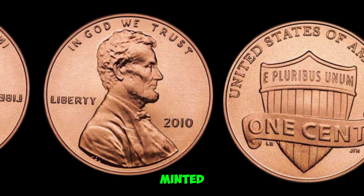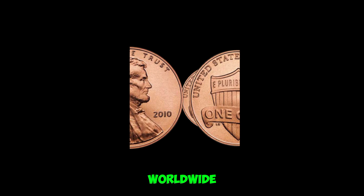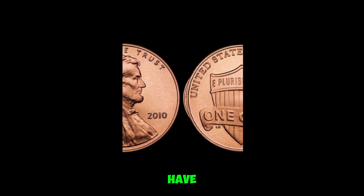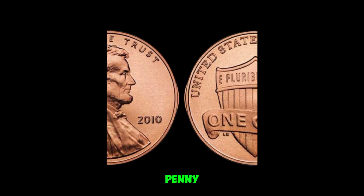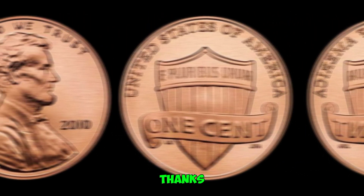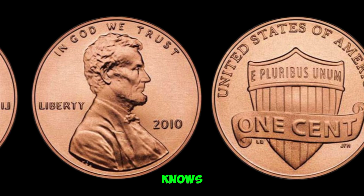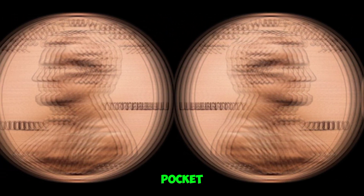A simple penny minted in 2010, now commanding prices that could change lives. It's truly a testament to the passion and dedication of coin collectors worldwide. And there you have it, folks — the million-dollar penny that proves treasure can come in the smallest of packages. Thanks for joining us today. Stay curious, and who knows, you might just stumble upon a fortune in your pocket.